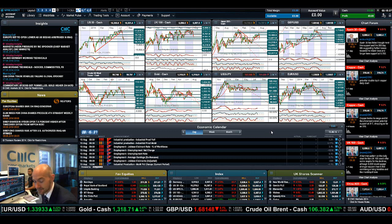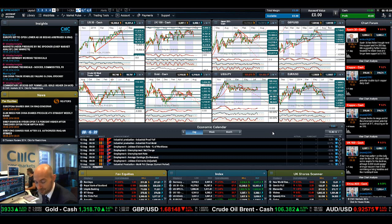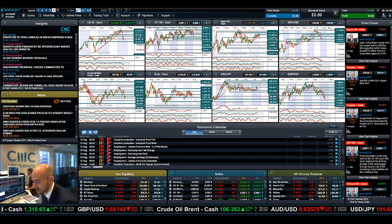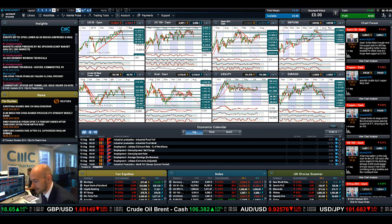Anything over the weekend about a worsening situation in Ukraine, Iraq, or elsewhere will be another excuse to sell. Join me again on Monday to find out what happened next.